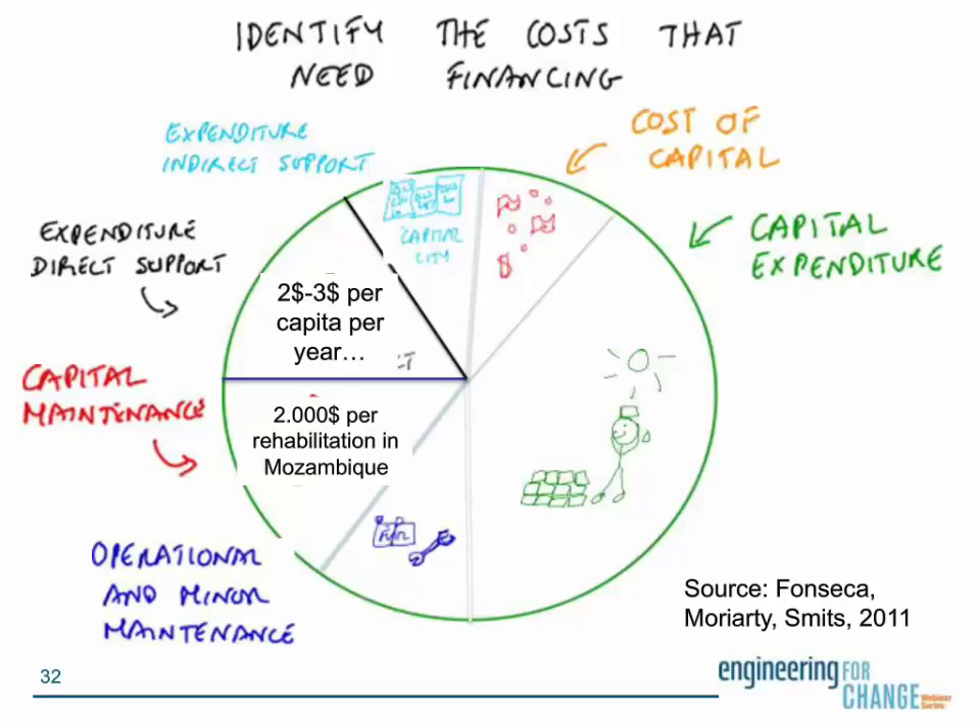This chart from our friends at IRC shows the capital expenditure as the green wedge — the one we often just focus on — while we forget about the rest. Technical guidelines: work within national standards. A lot of people are bringing in foreign hand pumps or not going with what's typical in the area, which makes it really difficult to achieve economies of scale for mechanics and spare parts. We need to carefully consider water system technology applicability in context, and really need to strengthen or build spare parts supply chains.